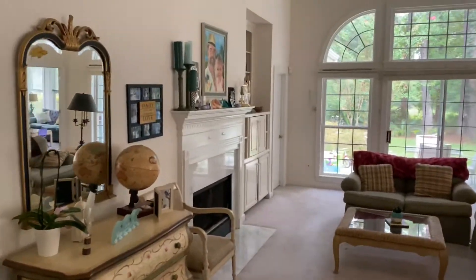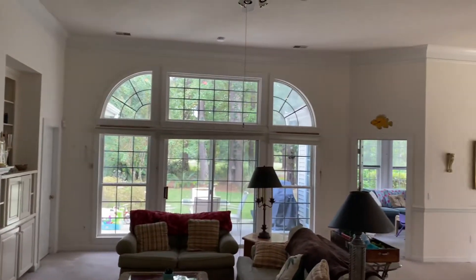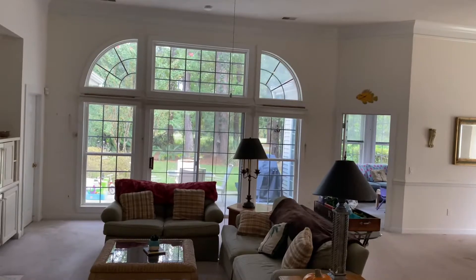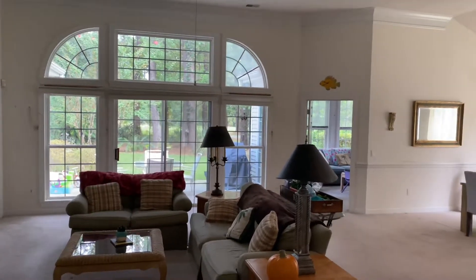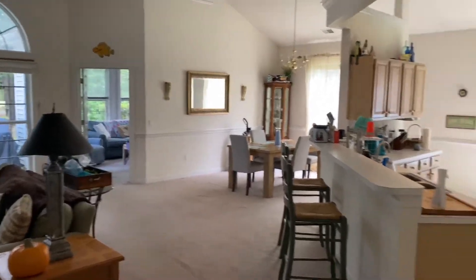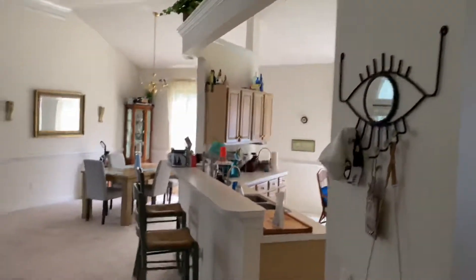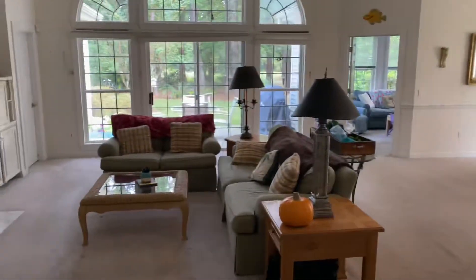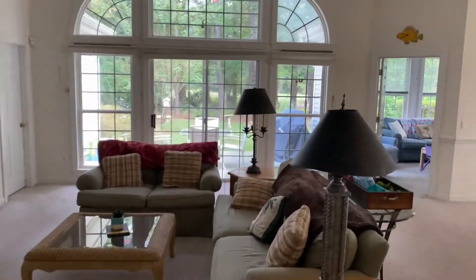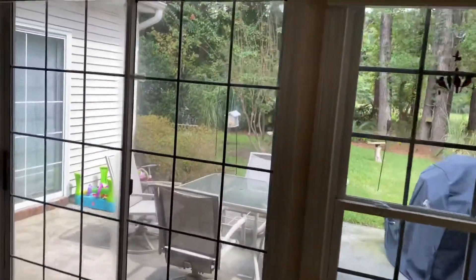You see a fireplace and built-ins over to the right of the fireplace. Nice transoms in the back with a nature view and the golf course behind that. You can see a sunroom back to the right with doors, and then the kitchen over here on the right.